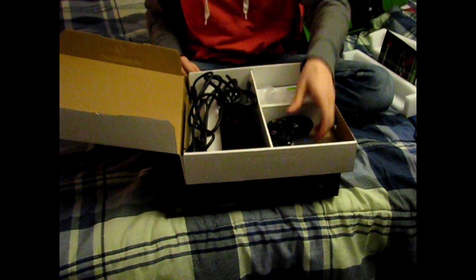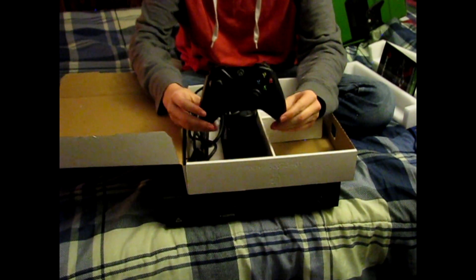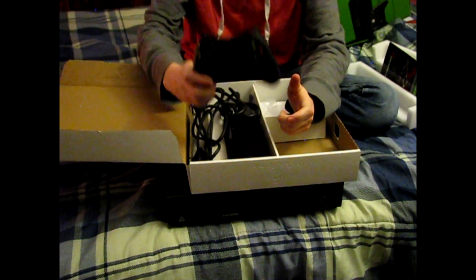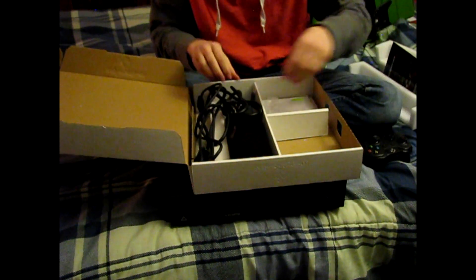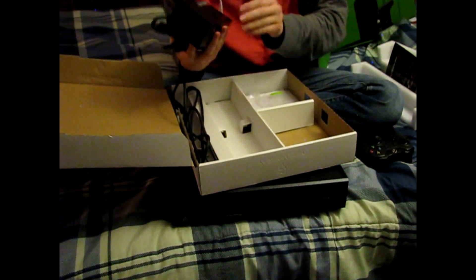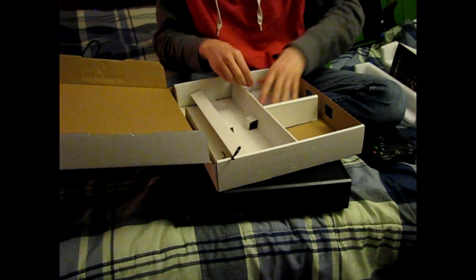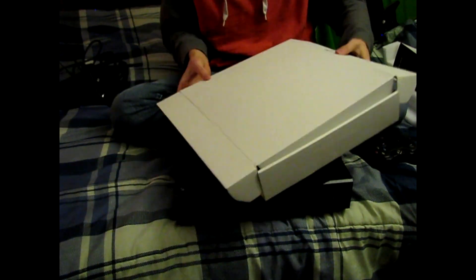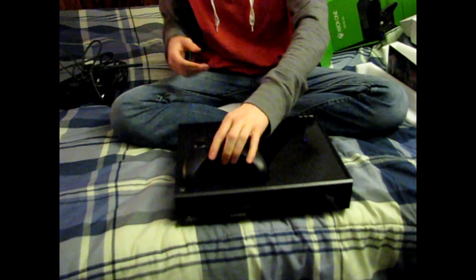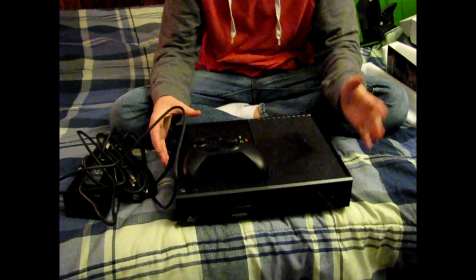I also got a game with this — not my favorite game, Gears of War, but still a free game with the console. The controller — I actually kind of like these compared to PS4 controllers. I'm just saying I really like the feel of this controller. We got the controller, the cords, nothing really fancy — just your average cords, HDMI, and the game. There we go, we have everything here.